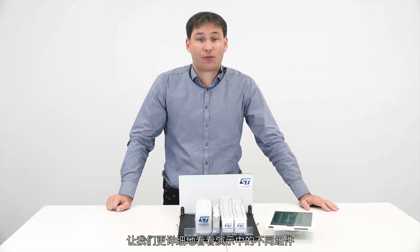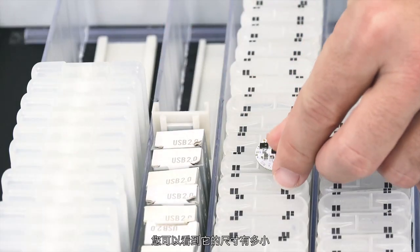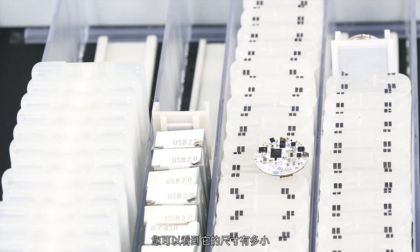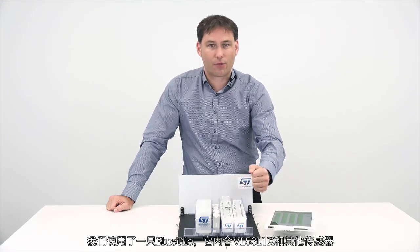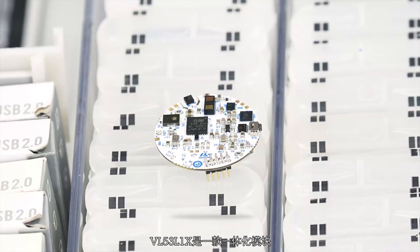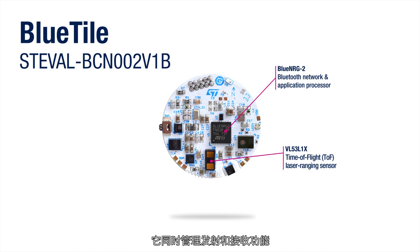Let's look more in detail at the different components of the demonstration. Here you can see how tiny it is. We have a Bluetide which contains, among other sensors, our VL53L1X. The VL53L1X is an all-in-one module — it manages both emission and reception, which makes it easy to integrate.